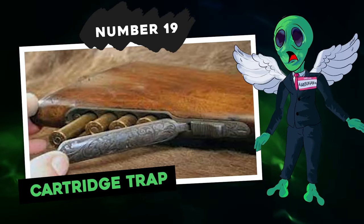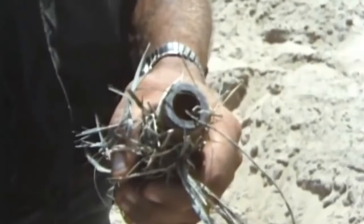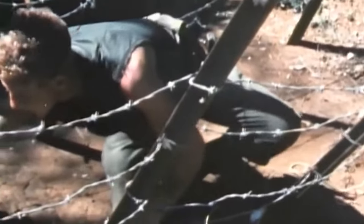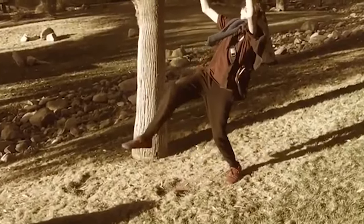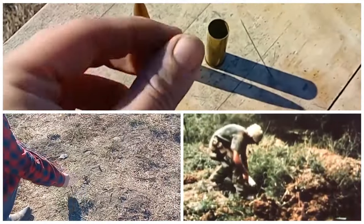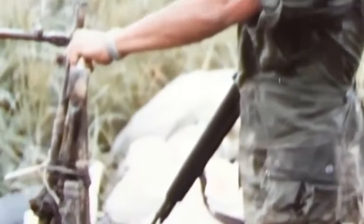Number 19: Cartridge Trap. Cartridge traps operate on a similar principle to punji sticks, designed to be concealed in the ground. A bullet is placed inside a bamboo tube, and a makeshift firing pin is created using a nail and a piece of wood. Then the trap is camouflaged to avoid detection by enemy forces. When a soldier steps on the booby trap, the pressure from their weight triggers the bullet to shoot through their foot. These traps are sometimes referred to as toe poppers, and the damage varies depending on the size of the cartridge. Smaller cartridges often result in permanent disability, while larger ones can be fatal.